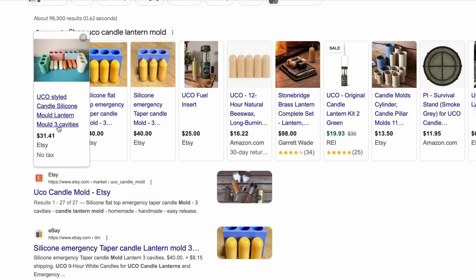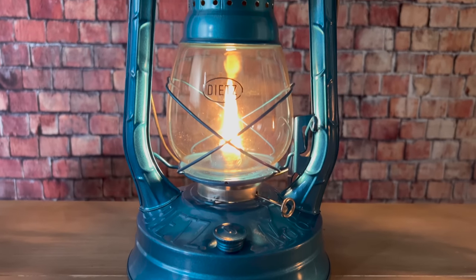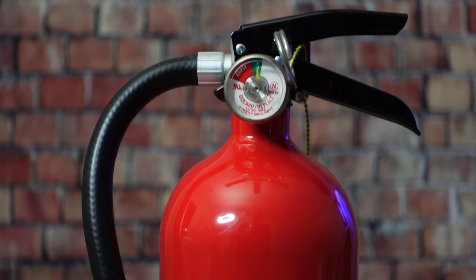The main downside to these lanterns is that stockpiling candles can get pretty expensive. But there are a couple of ways to make your own — you can buy molds on places like Etsy. Jiu Jitsu 2000 also did a video showing how to make your own using PVC as a mold, and I'll link to that at the end of this video. Aside from emergency preparedness, candle lanterns are also nice if you like natural light while camping but don't want to haul around a hurricane lantern where you could spill oil.